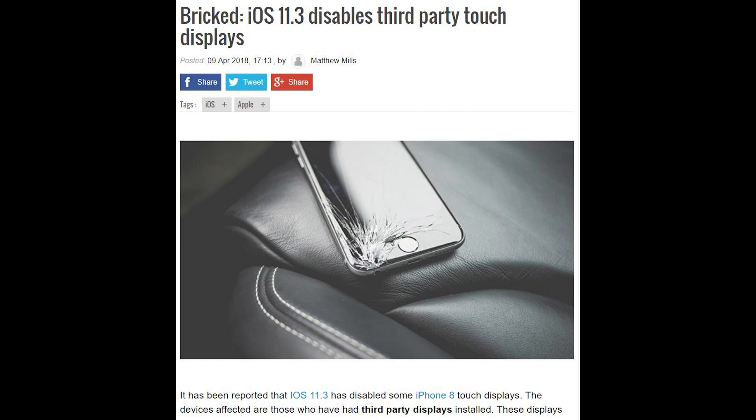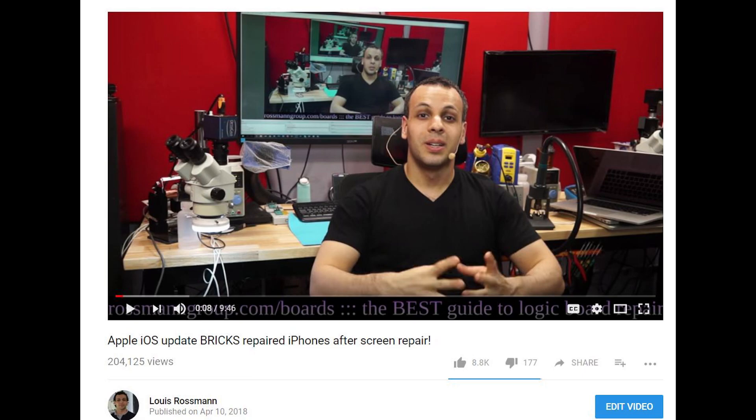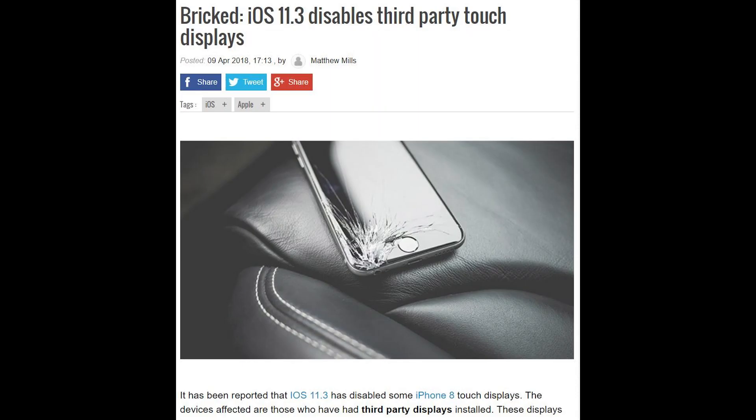Recently, I did a video on a new Apple iPhone iOS update, where the firmware in the iOS update would stop aftermarket screens from functioning properly. So you could have had your screen repaired by yourself or by an independent service center, and it would work. But then when you went to update iOS with no notification at all, the new iOS would detect what type of screen you had in your phone, and if your screen was not a screen that was put in by Apple, the touchscreen would just stop working. The very same touchscreen that just worked prior.